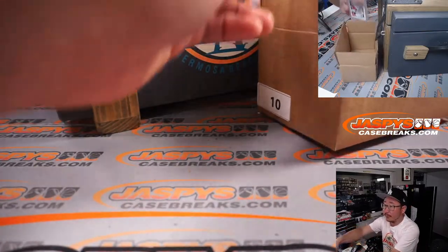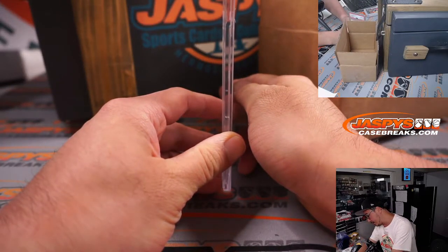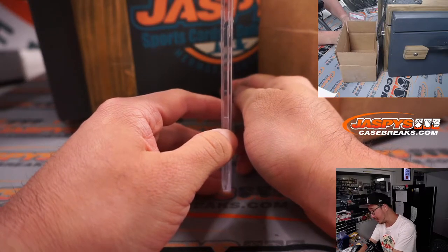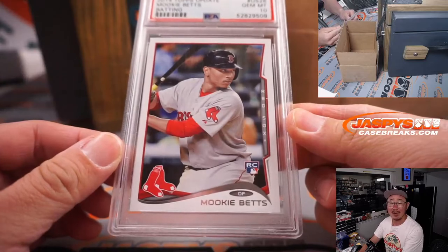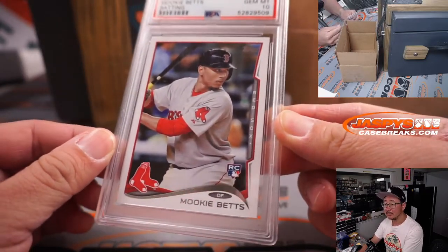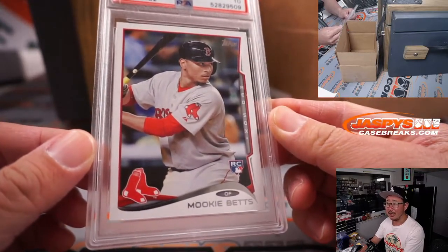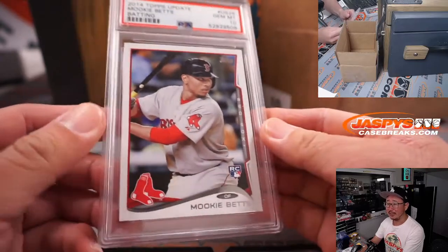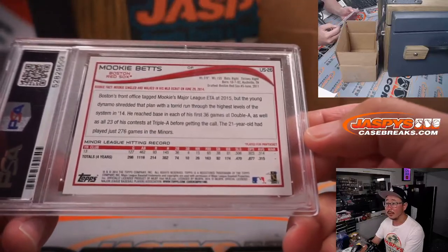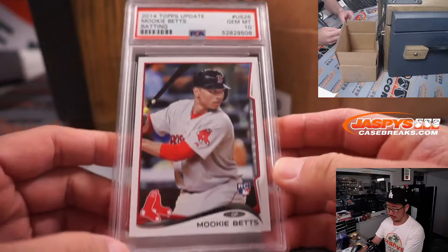And the final one — I think we've got another baseball here. Oh, this is nice. PSA 10 from 2014 Topps Update Baseball. It's my guy right there — Mookie Betts, rookie Mookie Betts. Had some hip injury issues last year but seems to be healthy this year — that's a good thing. B for Betts — Steve Birch. Nice job for the Steves.